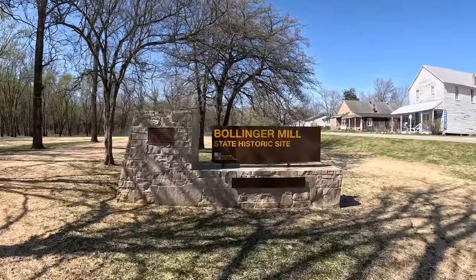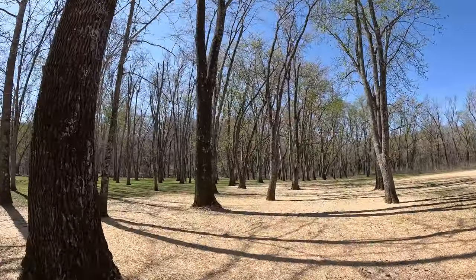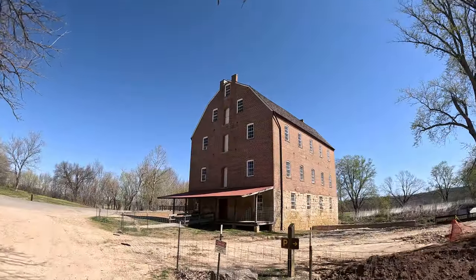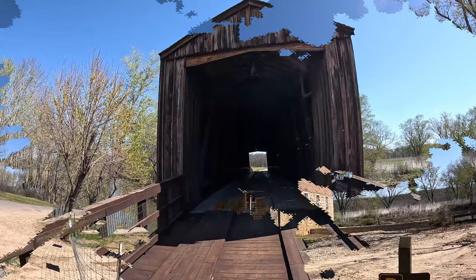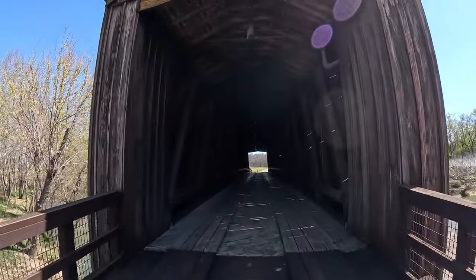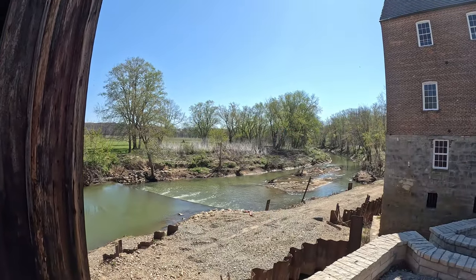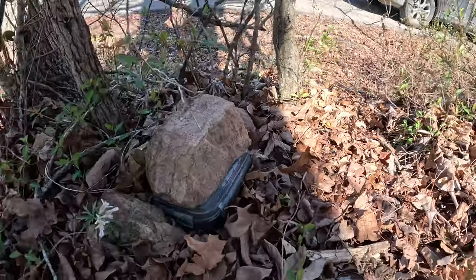Along the banks of Upper White Creek we stop off at the Bollinger Mill State Historic Site. The park was established in 1967 with the intent of preserving both the mill and covered bridge that predate the Civil War. The main site was closed for renovations so we did not get to complete a full tour, but we did get to enjoy a look around the area before hitting the road and getting on with our geocaching for the day.